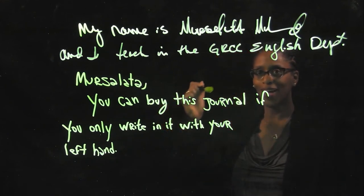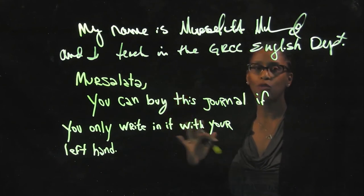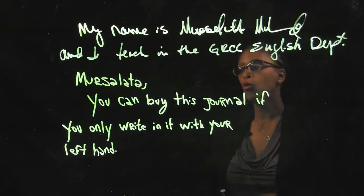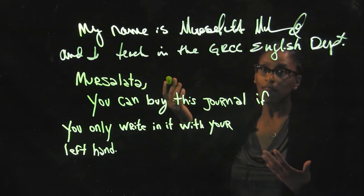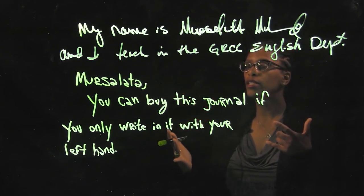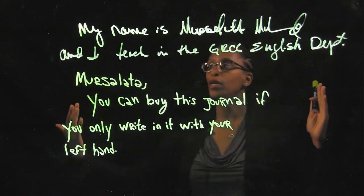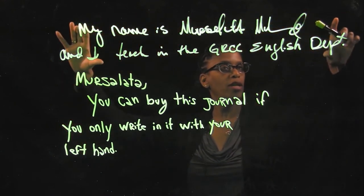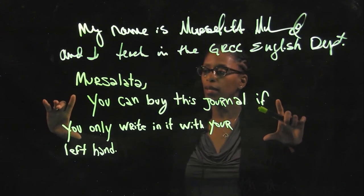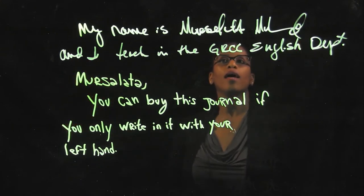Here's the learning part: what I noticed is that the struggle of writing with my non-dominant hand — my left hand — actually made me pay attention more to the things I wrote. If I were taking notes in class or in a meeting, I only wrote the words that were really important. Writing with my non-dominant hand, I wrote fewer words and paid more attention. I went from my dominant hand, which was all automatic writing, to something very different.